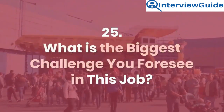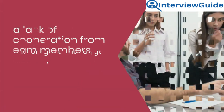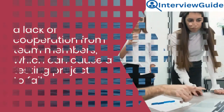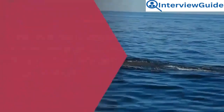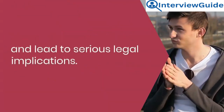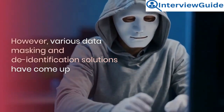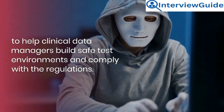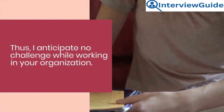Question 25: What is the biggest challenge you foresee in this job? The biggest challenge is usually a lack of cooperation from team members, which can cause a testing project to fail. That can lead to data breaches and unintended data issues, which could be costly. Malicious activities could result in a financial dent in an organization and lead to serious legal implications. However, various data masking and de-identification solutions have come up to help clinical data managers build safe test environments and comply with the regulations. Thus, I anticipate no challenge while working in your organization.